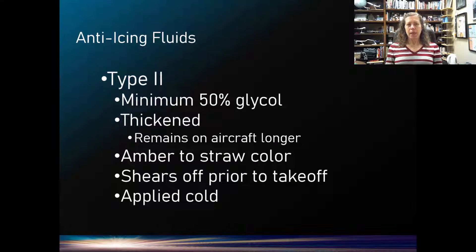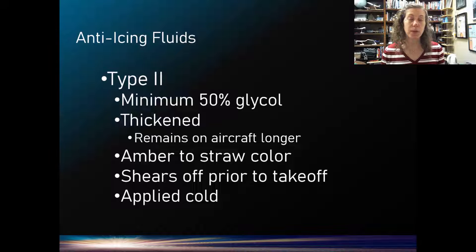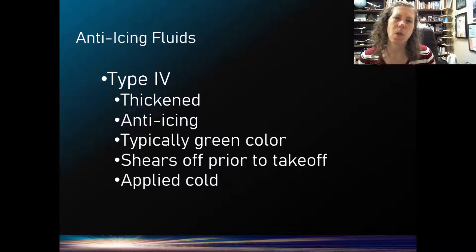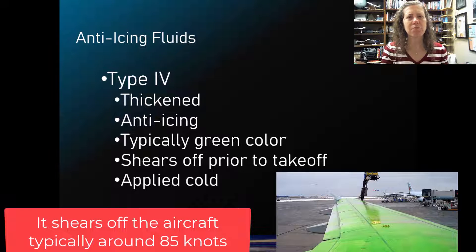Type 2 and Type 4 are thickened fluids that remain on the aircraft longer. They are different colors — Type 2 ranges from amber to a straw color, and its viscosity is set up so it will shear off the airplane's wing on takeoff when the airplane reaches appropriate speed, where the aircraft's own anti-ice heat surfaces take over. Type 4 fluid, which is green, is also thickened and shears off at about 85 knots. The fluids have different characteristics but are similar in purpose.